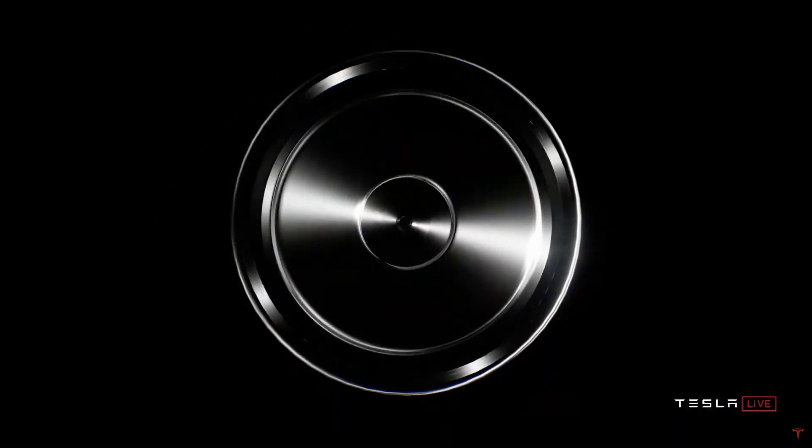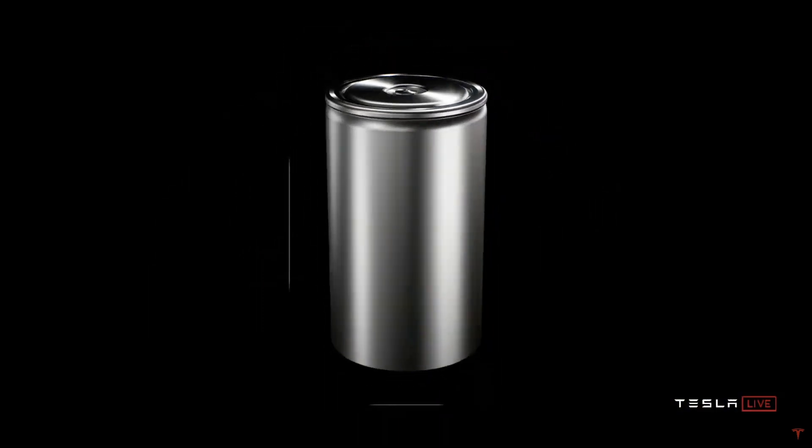I wish I had more details to share about this because it's pretty exciting news, but Tesla and Panasonic are being pretty quiet about this prototype. However, this prototype battery should house those experimental 4680 cells that Tesla touted back at its Battery Day presentation last year.